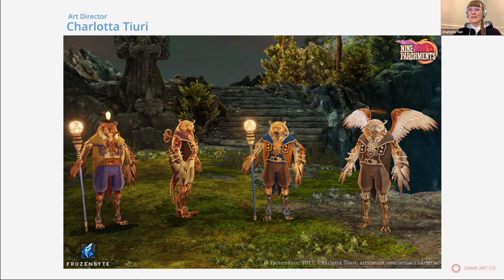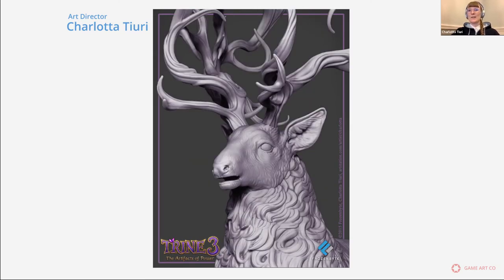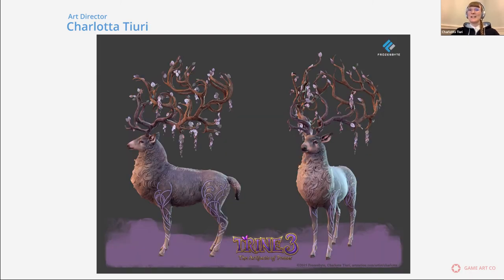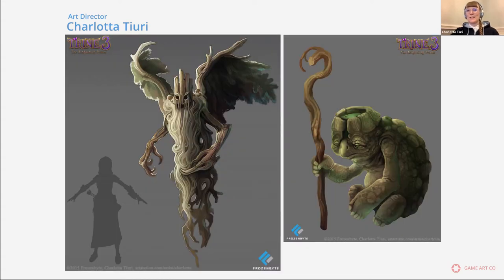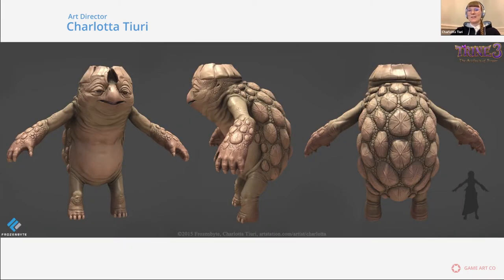I'm Charlotte and working at Frozenbyte as an art director and also character artist whenever I have the time. My previous projects are, for example, Trine 4 and Nine Parchments. Expressing myself visually has always been really important for me and natural since childhood, so I have been drawing a lot my whole life. As a kid in the 90s, I watched my brother play games like Final Fantasy 7, Zelda, and Super Mario 64. By the time I was a teenager, I was quite a big Final Fantasy fan and did some fan art as well, so art and games kind of combined already in my younger years.